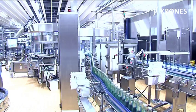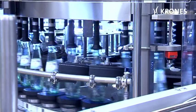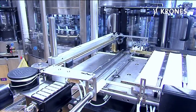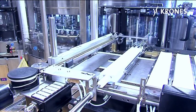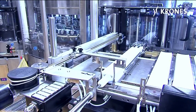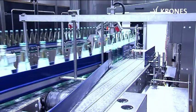In the top module labeler, the bottles are dressed in cold glue labels. Here too, the staff's workload has been reduced. With the new top module version, the label magazines need to be topped up only once in four hours, thanks to the automated magazine change feature. The position of the labels is inspected in a Checkmat attached to the top module labeler.